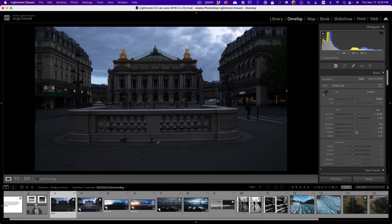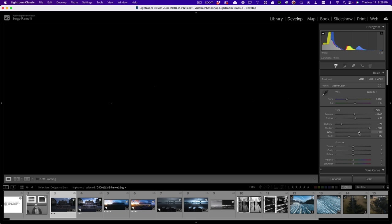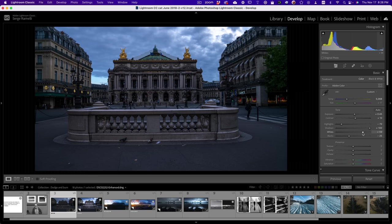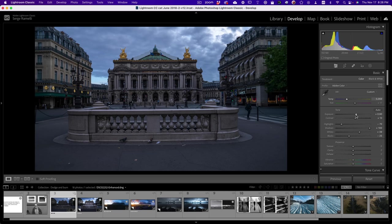Step one: let's do exposure. I'm going to open the shadows and bring down the highlights. This is a photo of the French Opera in Paris that I shot a while ago. I'm going to hold down the Option key on Mac or the Alt key on Windows and move my black slider until I have about that much black points. Then I'll do the same for the white point — hold down Option and move until I start seeing pixels that are 100% white, then bring it back down. You really want your photo to go from very strong black to pure white, so you have information all over.